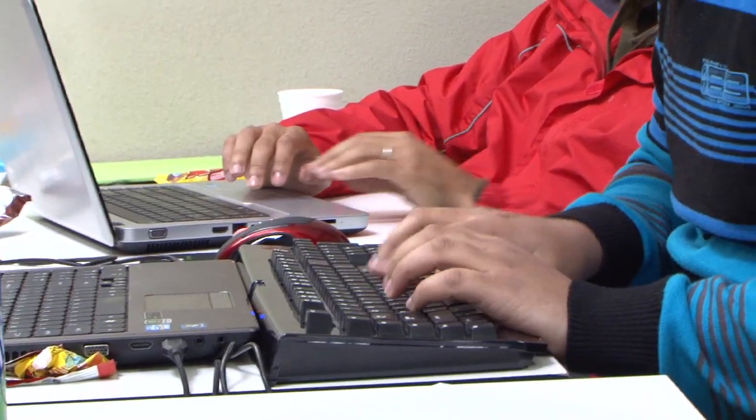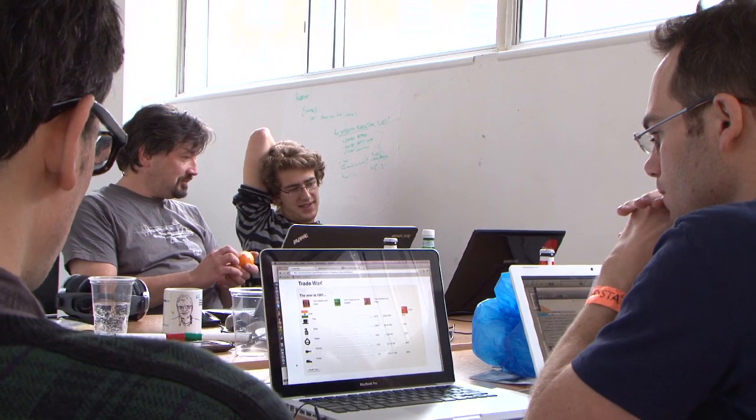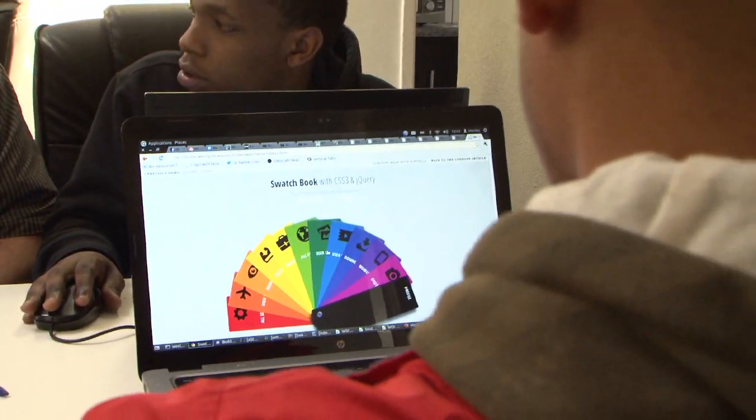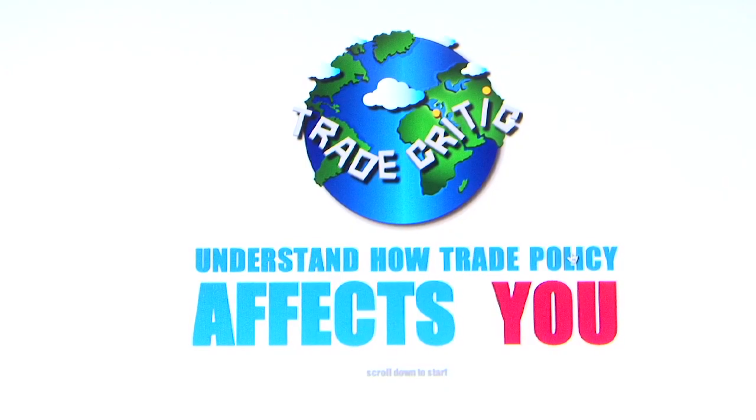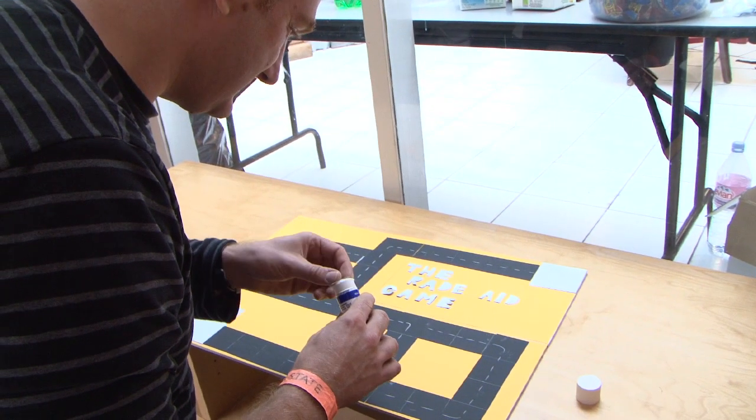I was a bit nervous in the beginning about what people would make of this data and whether they were going to do anything with it. The tools and graphics we developed in each location were context-specific but also had a surprising number of common themes — and you get lots of unexpected things, like an aid-for-trade board game. It is an experiment, but I call it a successful experiment.